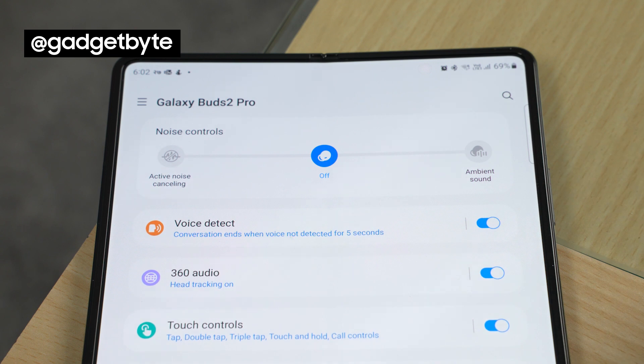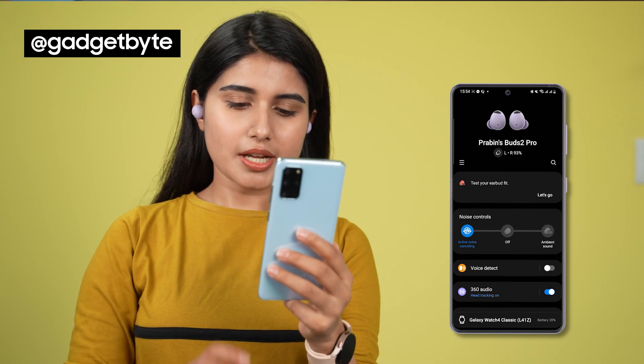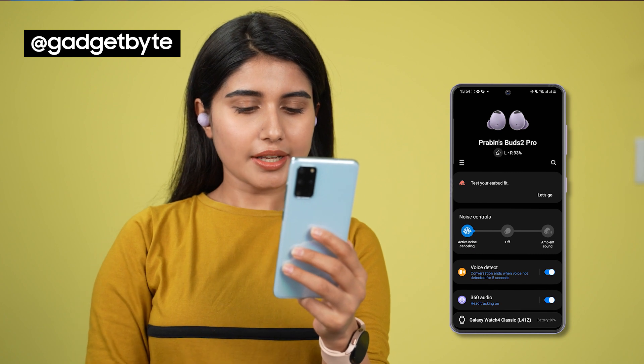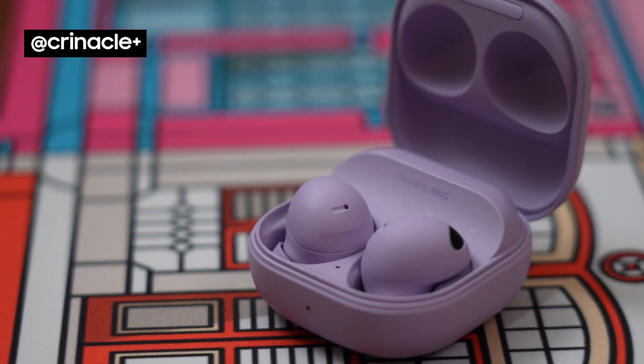The Buds 2 Pro also supports voice detect, which automatically triggers ambient mode when you start talking, and in my usage I must say that it was pretty effective. The ANC is great. When I go onto a bus or a train and I turn it on, I hear basically none of the vehicle noises. It's eerie, it's unsettling, it's absolutely magical.